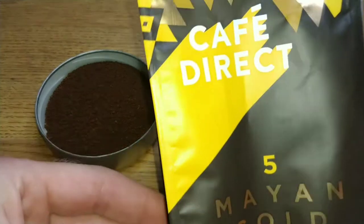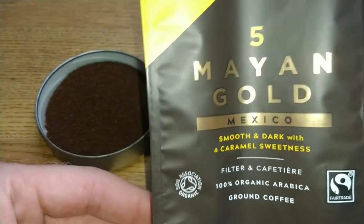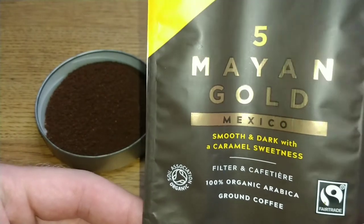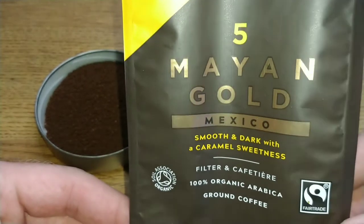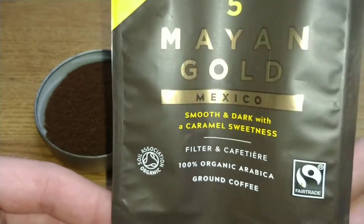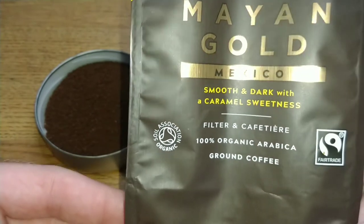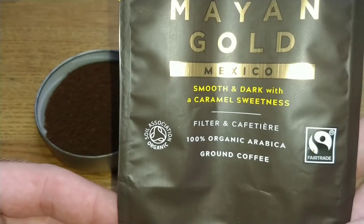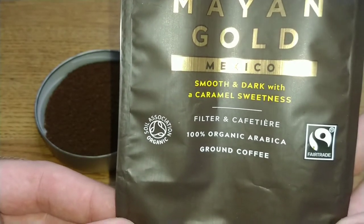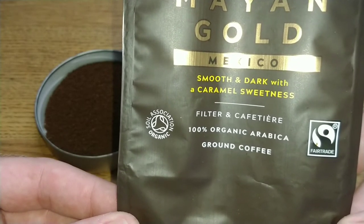Let's take a look at the pack. Cafe Direct are also famous for doing the Machu Picchu coffee, which I really like, so it will be interesting to see how this compares. It's a number five, smooth and dark with a caramel creaminess, suitable for filter and cafetiere — 100% organic Arabica ground coffee.